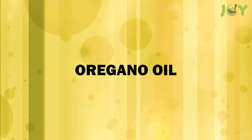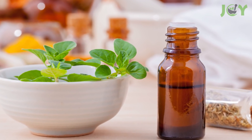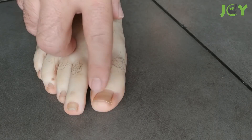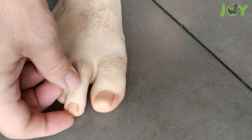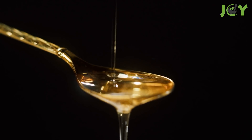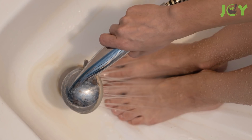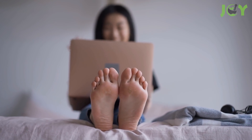Number 2: Oregano Oil. Oregano oil is one of the most potent oils you can use to fight nail fungus. Its active ingredients have been shown to be effective against a variety of fungi and bacteria. When applied topically to your nails, oregano oil will kill the fungus responsible for causing nail rot and discoloration. Mix two to three drops of oregano oil with one tablespoon of olive oil. Apply it to the affected nails and leave it on for about 30 minutes, then wash it off with soap and water. Repeat this twice daily until your nail is completely clear of fungus.